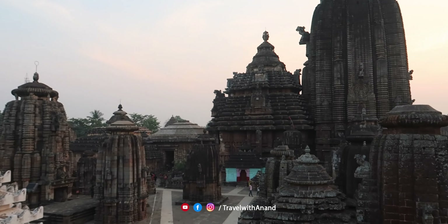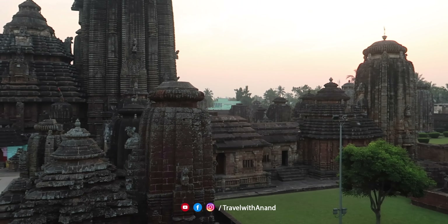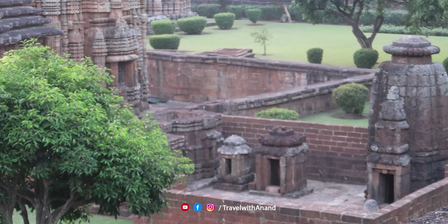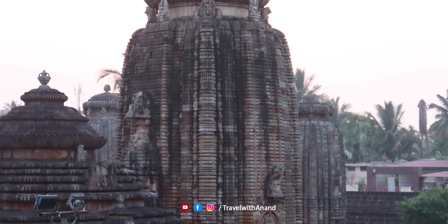Kalinga Vastu Vithira is one of the most important things. This is the most important part of Kalinga Vastu Vithira. If you want to click on that view, there is this view.